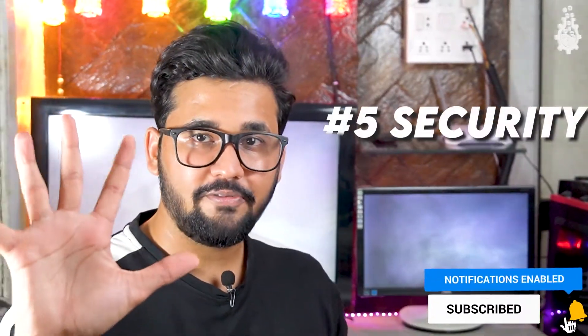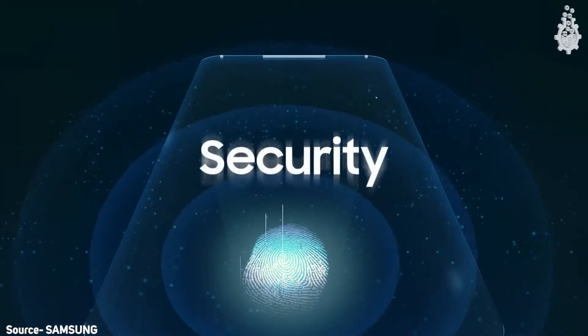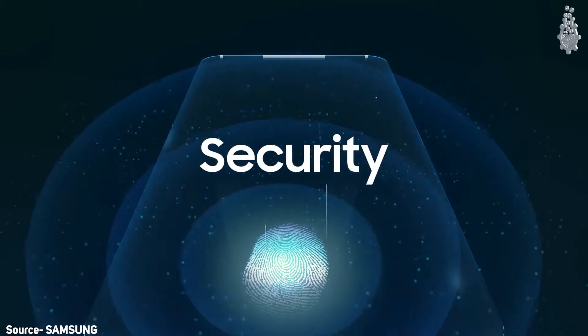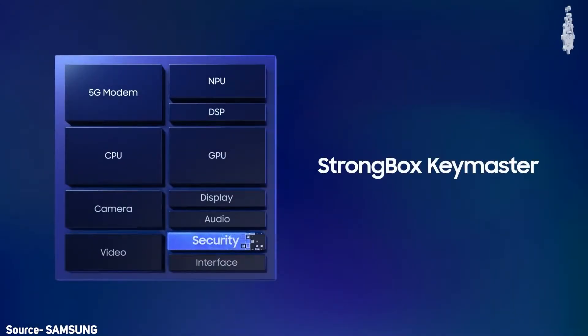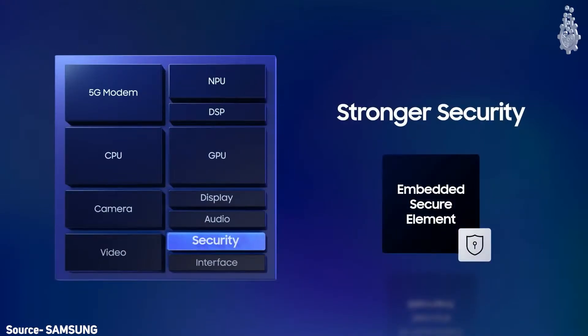At number five we have security. In 2021, smartphone security is a major concern because we are improving the technology and increasing the vulnerability. So Samsung has done a very interesting thing — it has added a Strongbox Key Master, which is a hardware-dedicated security feature inside its chipset. Along with Android software security, this hardware security will give us much better overall user safety in our smartphones.